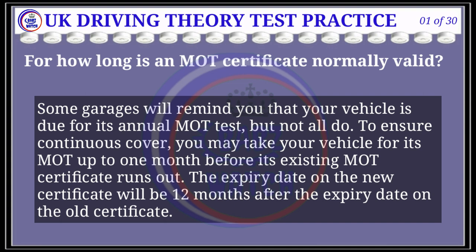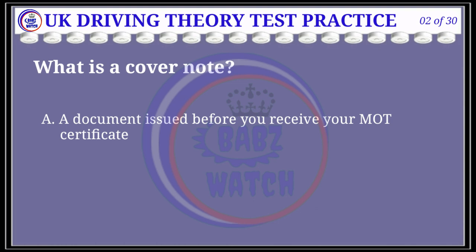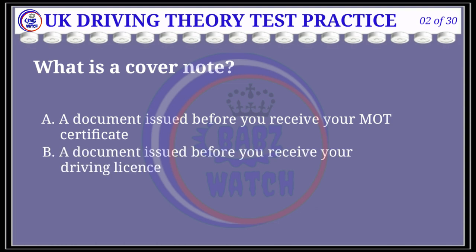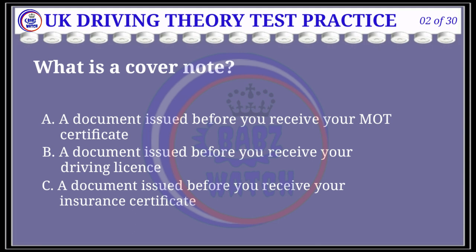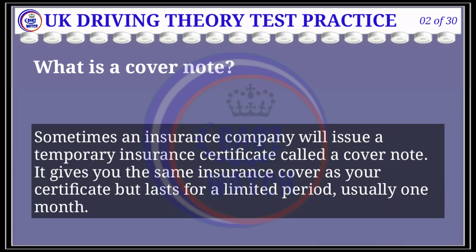The expiry date on the new certificate will be 12 months after the expiry date on the old certificate. Question 2 of 30: What is a cover note? The correct answer is C: a document issued before you receive your insurance certificate. Explanation: Sometimes an insurance company will issue a temporary insurance certificate called a cover note. It gives you the same insurance cover as your certificate but lasts for a limited period, usually one month.